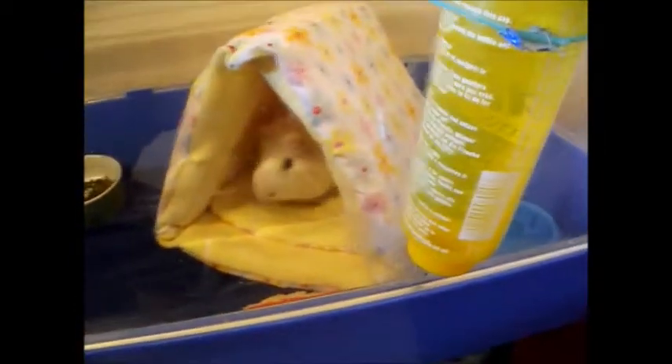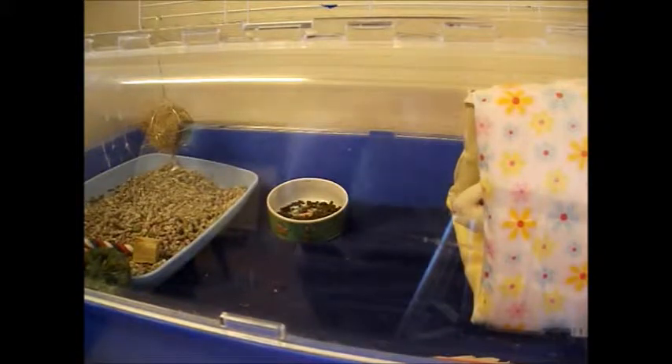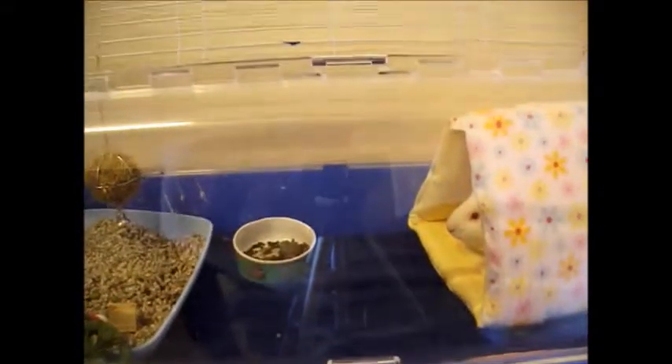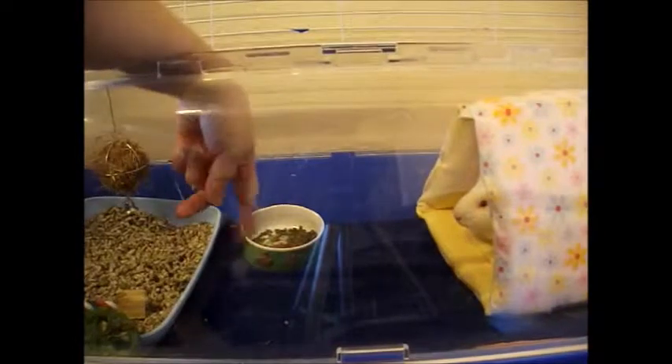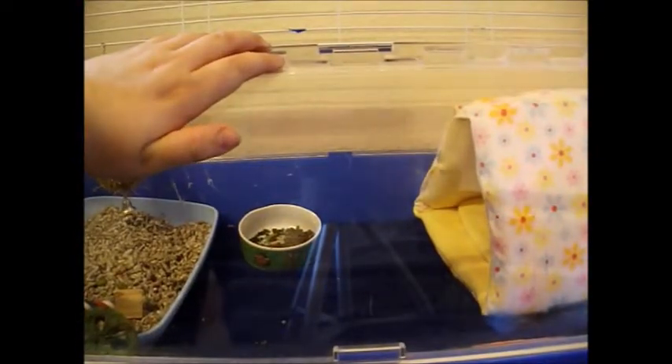There's a little treat ball — it's actually a kitten ball but it works brilliantly for him. Other than that he just has his water bottle. It's not very exciting at the minute but it will be a lot more exciting when he has a C&C cage, I promise. If there's any particular videos you want me to do on guinea pig or hamster care just comment below. Let me know what you guys think, and if you're interested in guinea pigs as well as hamsters. Bye!